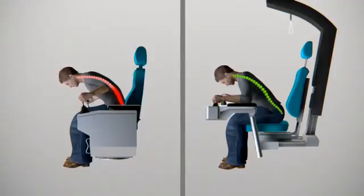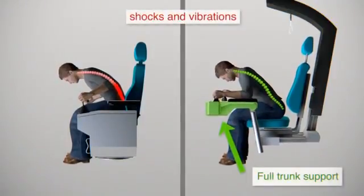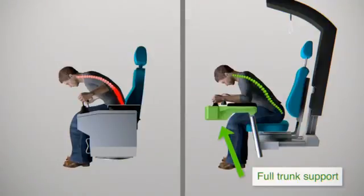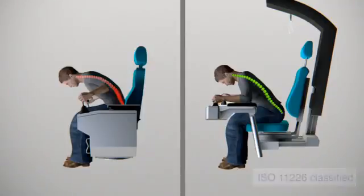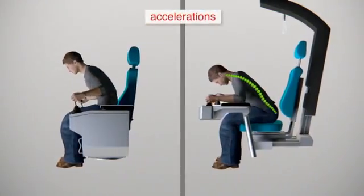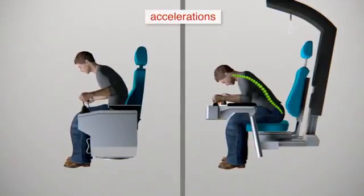High quality shock suspensions absorb shocks in the seat and armrests. Ergonomical armrests reduce the load in the lower back according to ISO standard 11226. The upper body support reduces forces in the lower back in case of acceleration forces.